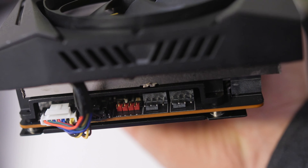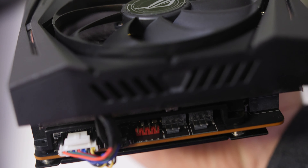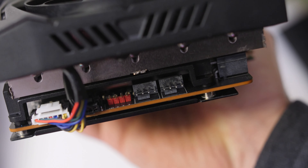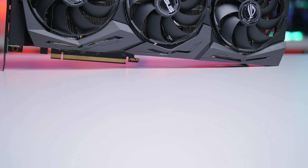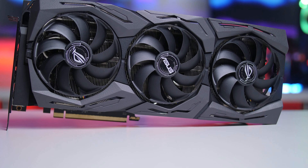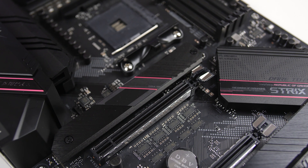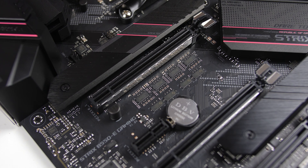A nice thing ASUS added to their Strix cards is extra PWM fan headers on the side — if you want to connect your case fans, you can control everything right through the GPU's fan control. That's a great addition, especially if your motherboard doesn't have many PWM controllers. The cooler alone weighs approximately 1.5 kilograms, so it's quite a beefy card. If you can add a GPU support bracket to your motherboard, that would be nice, though reinforced PCIe slots will also help reduce sag.